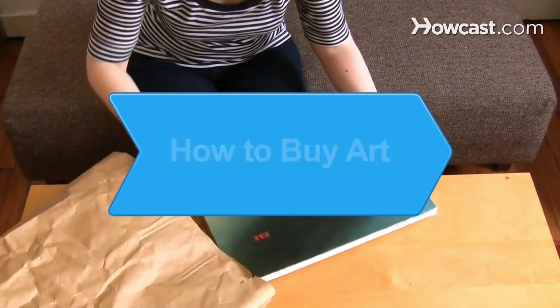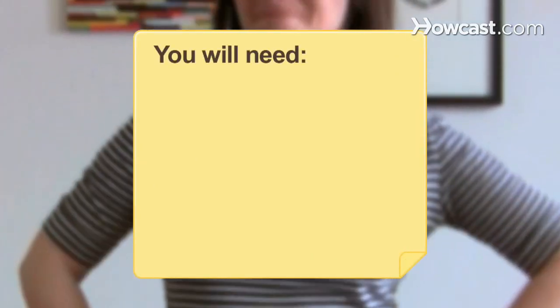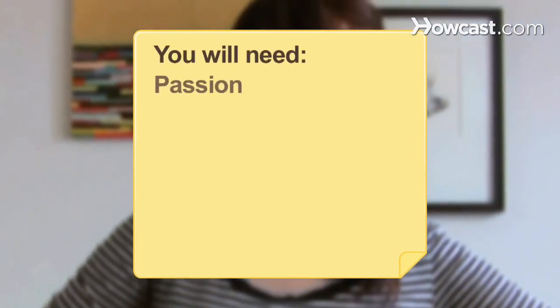How to Buy Art. Need artwork for your home but don't know where to start? These guidelines will help. You will need passion for the pieces you buy and a tape measure.